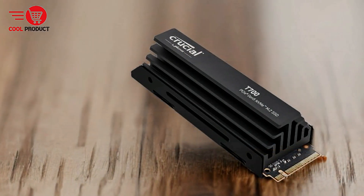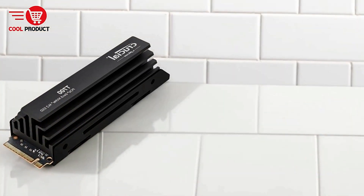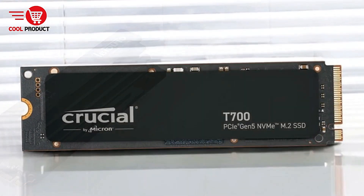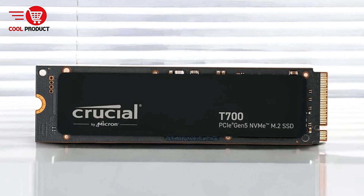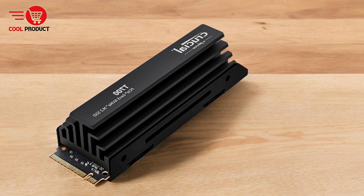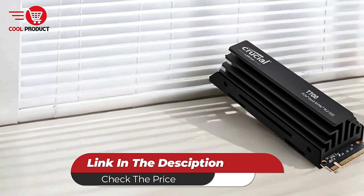Cons: cooling requirements. Like other high-performance SSDs, the T700 requires adequate cooling to maintain optimal speeds and prevent thermal throttling. While it is designed to work with a motherboard heatsink, users without proper cooling solutions may experience reduced performance during prolonged heavy workloads. The Crucial T700 Gen 5 NVMe M.2 SSD is a top-tier storage solution designed for high-performance use cases such as gaming, video rendering, and large-scale data processing.